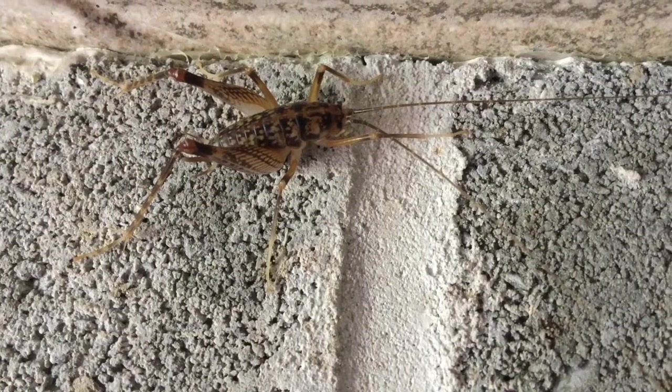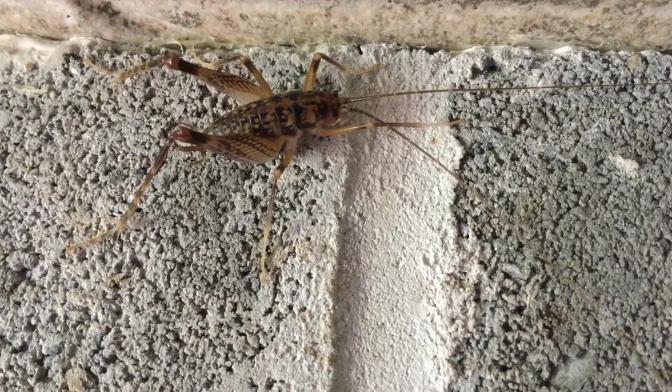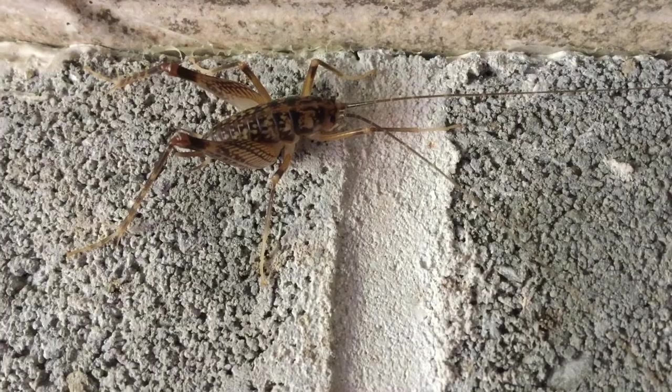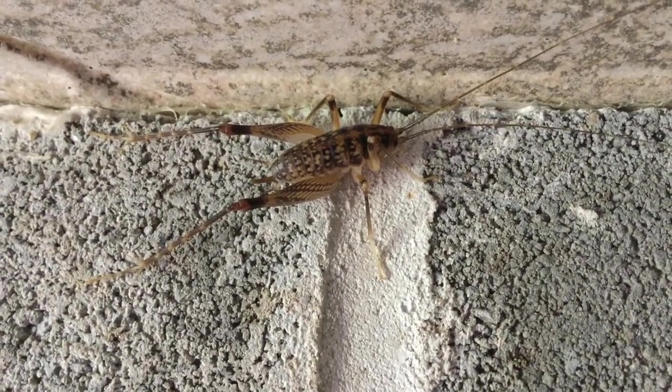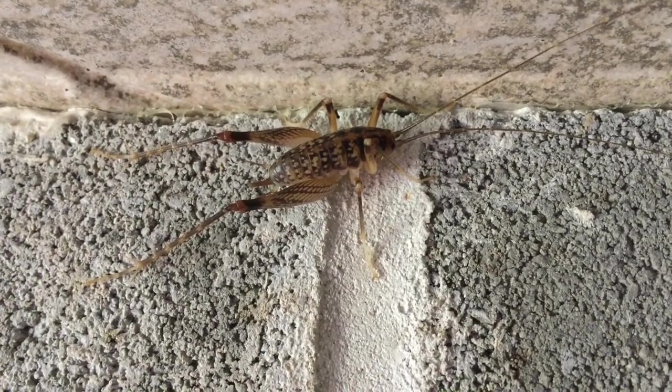Unlike the field cricket, camel crickets do not possess the ability to make sound or chirps. They also do not have wings like other cricket species. However, they do have large, powerful back legs that give them the ability to leap away when scared or away from predators.